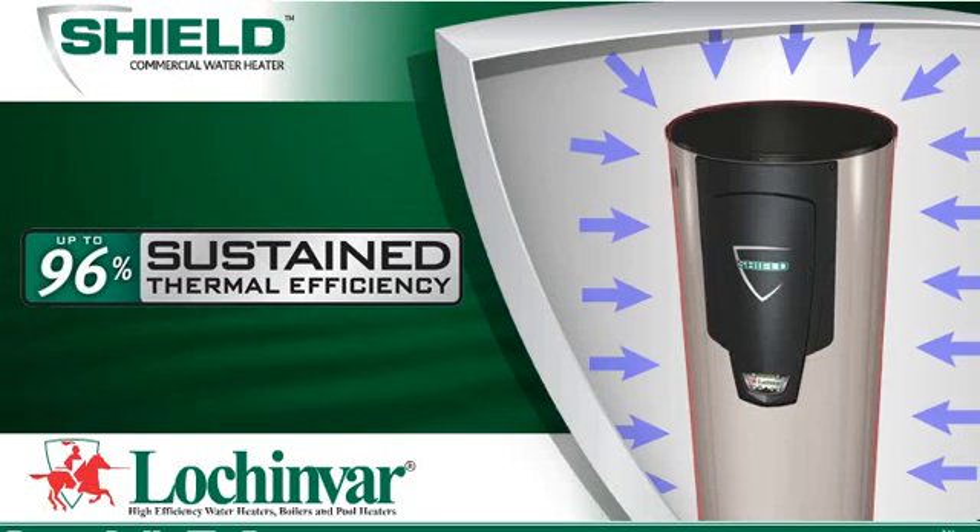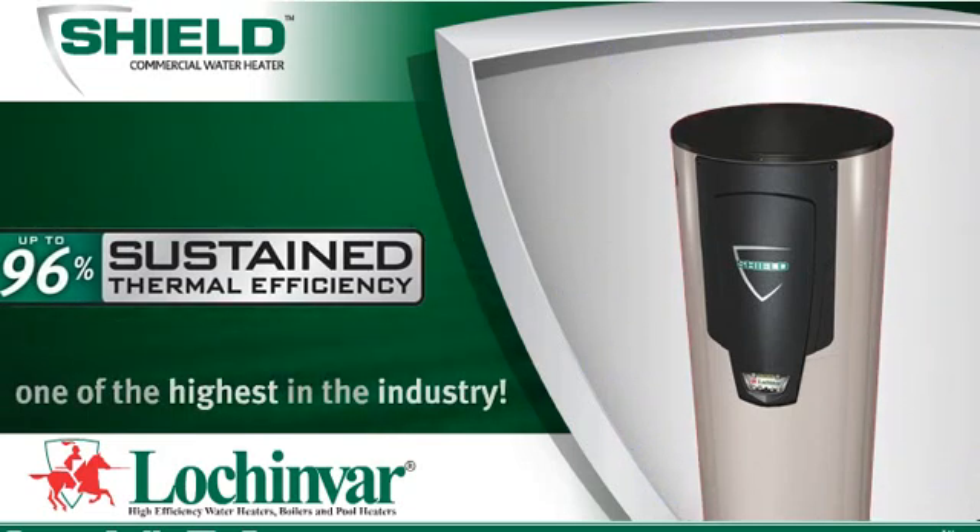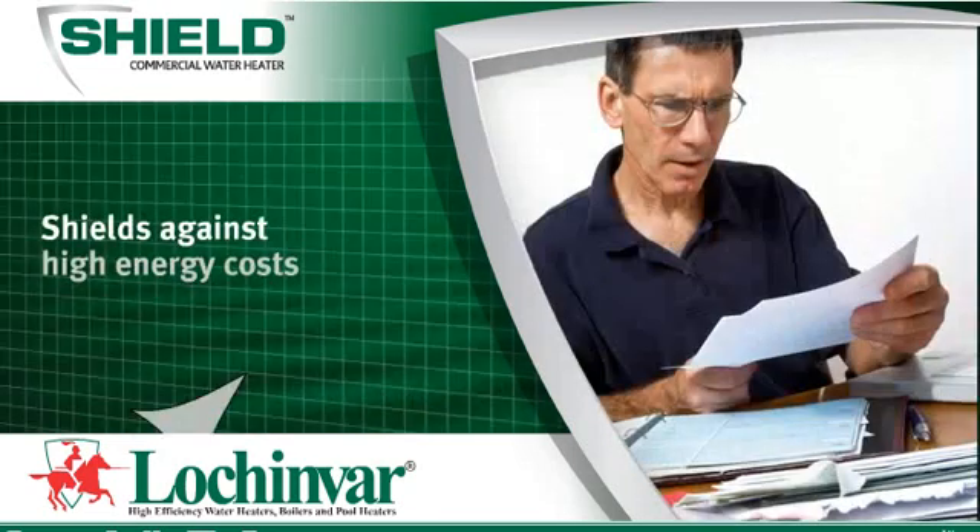Meaning 96 cents of every dollar spent on fuel actually goes into heating water. Shield will shield you against high energy costs.